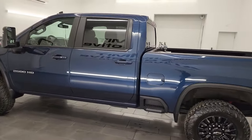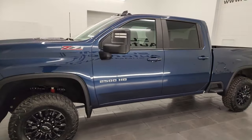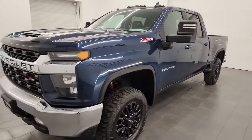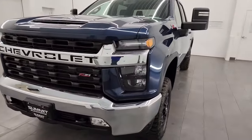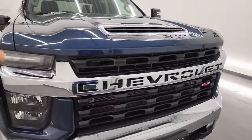This 2023 Chevy Silverado 2500 has the 6.6-liter Duramax diesel engine — the L5P engine — putting out 445 horsepower. It's paired up with the Allison heavy-duty 10-speed automatic transmission.